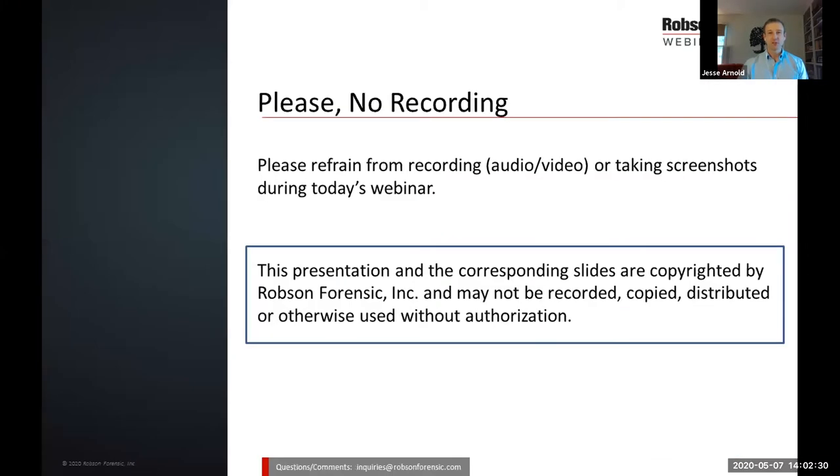Before we get started on today's program, I just wanted to highlight that this presentation and the corresponding slides are copyrighted by Robson Forensic and may not be recorded, copied, distributed, or otherwise used without authorization. If you feel that the information you see today would be helpful for others in your firm or your local organization, reach out to us because in many instances we're able to accommodate requests for smaller presentations, and we can typically do so at no cost. The same email address: inquiries at robsonforensic.com.